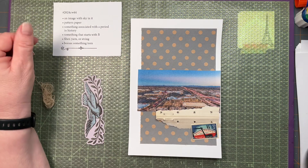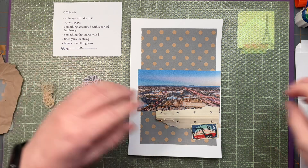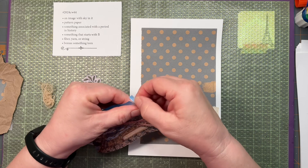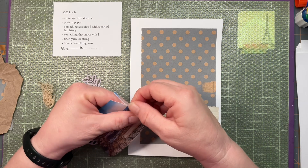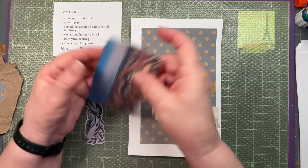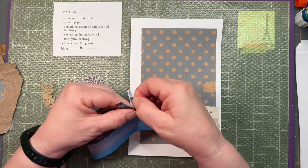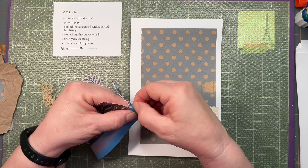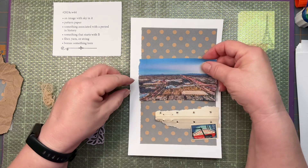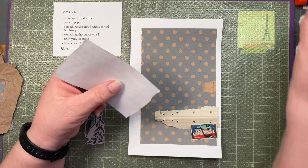Excuse me while I get a sip of my coffee. I think I will tear the edge of this photograph — I love a torn edge. So let's go ahead and put this down.